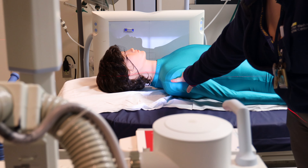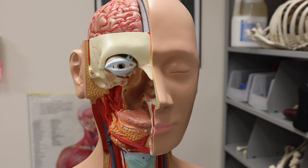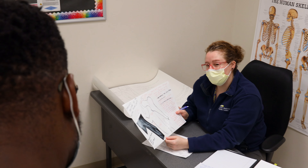The MedStar Washington Hospital Center Medical Imaging School of Radiology is a 22-month, five-semester program that teaches students how to become registered radiologic technologists. We teach students anatomy and physiology and all of the positioning, radiation protection, and biology needed in order to become x-ray techs.